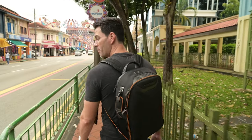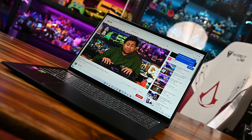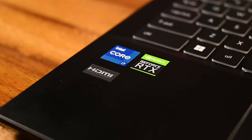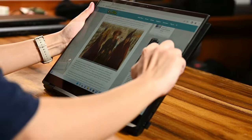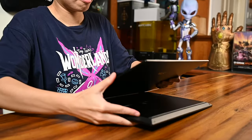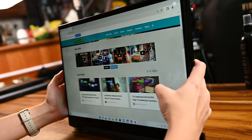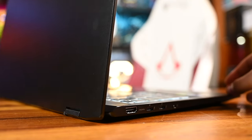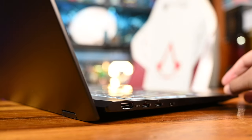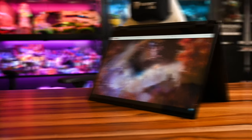This video is brought to you by MSI. Meet the Summit E16 Flip, featuring the latest 12th Gen Intel Core i7 processor, RTX 30 series graphics, and a 16-inch Quad HD Plus touchscreen with a 360-degree hinge — up to 11 hours battery life at just 2 kilograms.